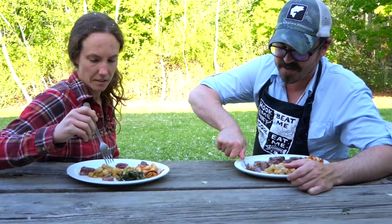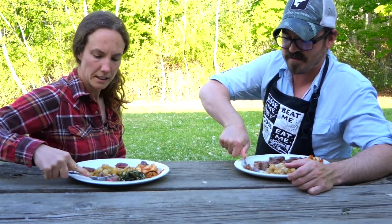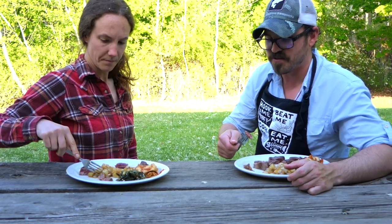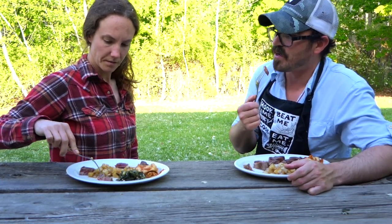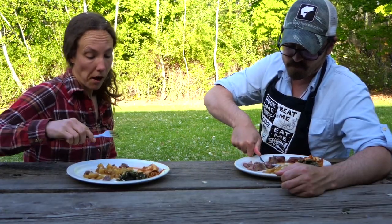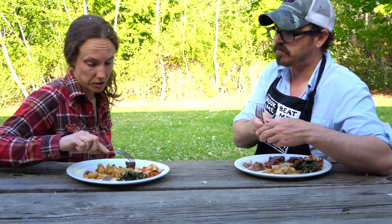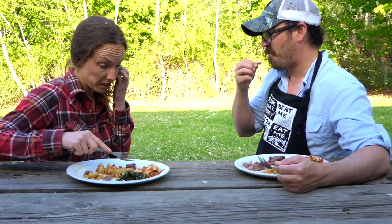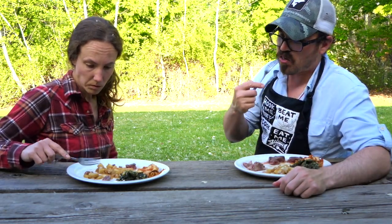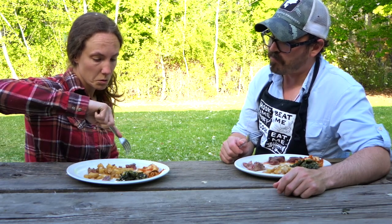We're finding the Wagyu to be... so we did the fork test on both. We should talk about the fork test. It was actually harder to cut the Wagyu a little bit than the venison backstrap. I'm pretty shocked about the fork test because I've never eaten backstrap this way, and it's so easy to cut through, whereas the Wagyu is not.